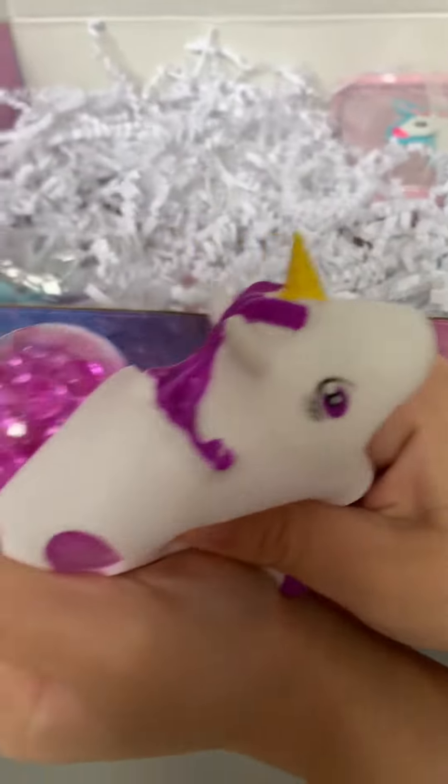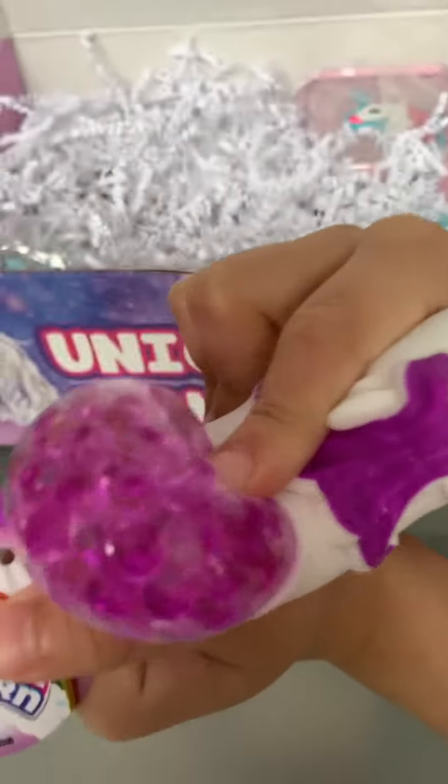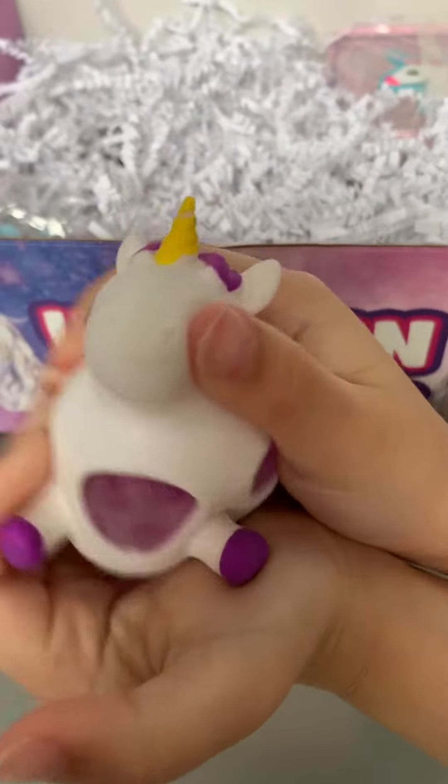It's a unicorn and bees are coming out of it. Oh my gosh, that's so cute.